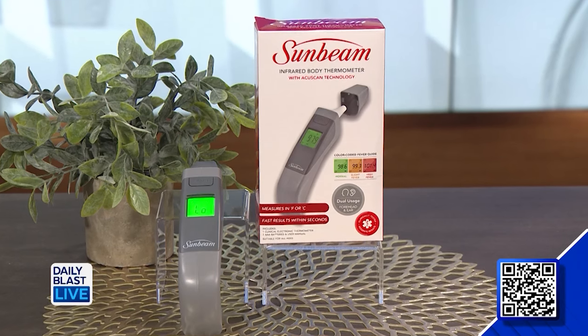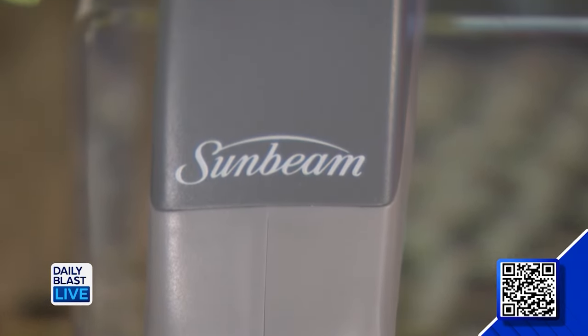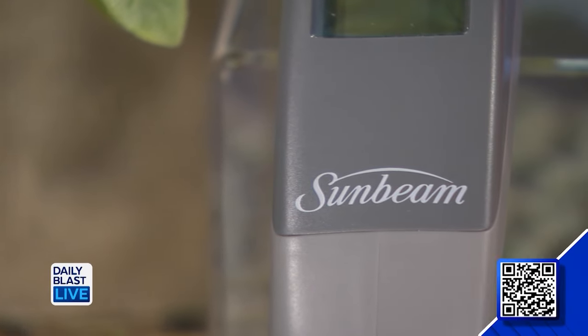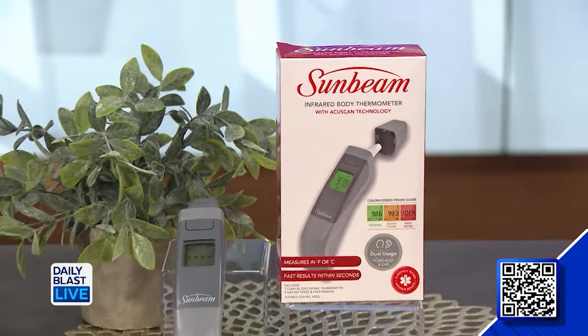First up we've got the Sunbeam infrared no-touch dual-use thermometer. This deal includes one thermometer and batteries, and this thermometer will give quick contactless forehead readings and gentle and dependable measurement from the ear. There's a color-coded fever indicator and an audio alert to let you know when temperatures are rising — so handy, especially if you're dealing with someone that's unwell and you don't want to get sick yourself. It means you can do it from a safe distance.